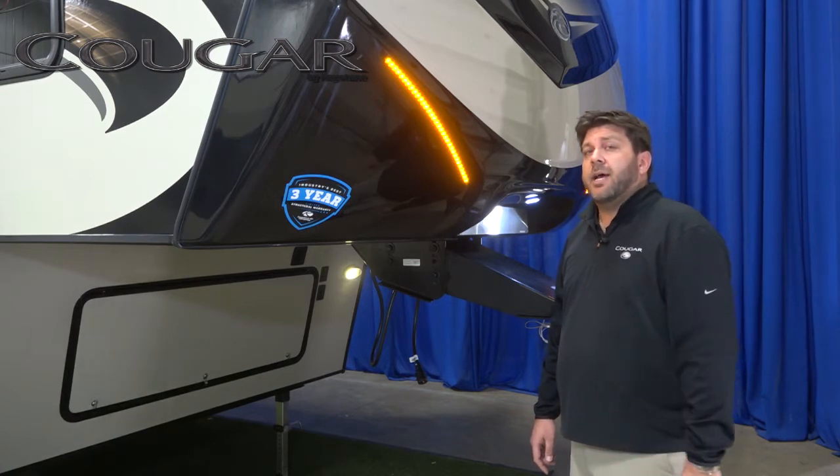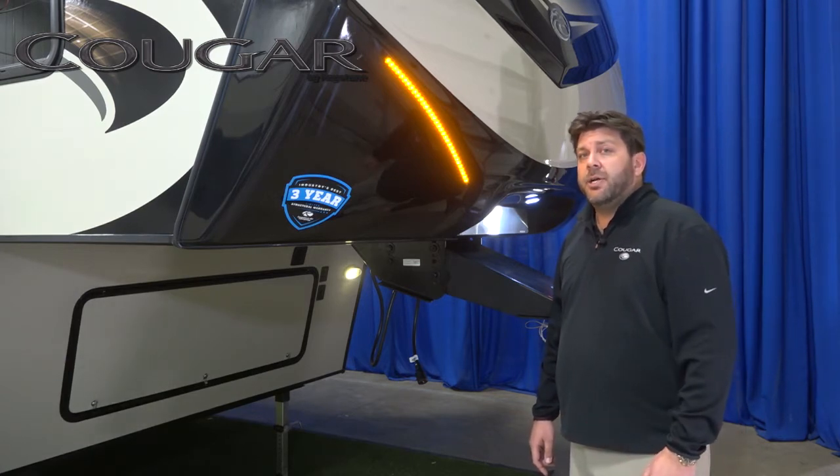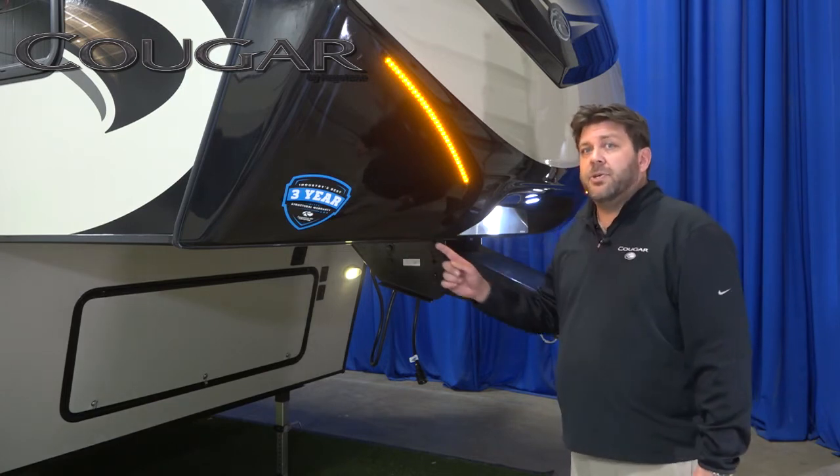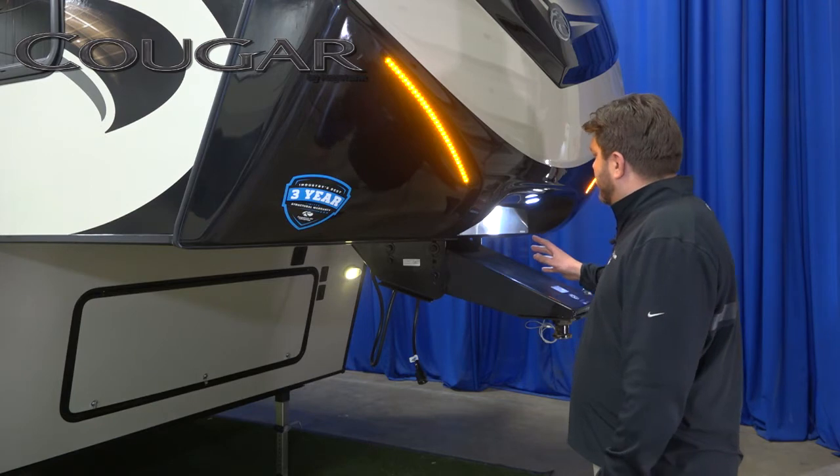If your truck happens to be equipped with a slider hitch, you can rock that hitch back 6 inches and achieve up to a 95 degree turning radius using this patented design.